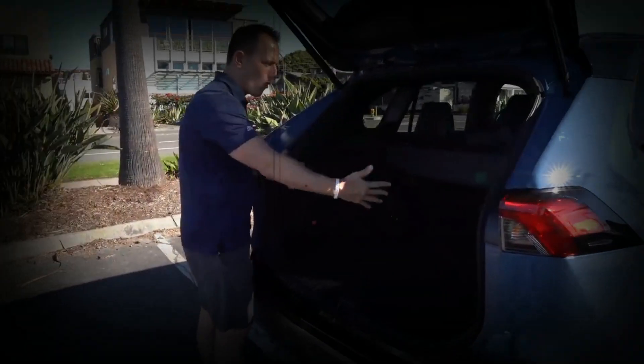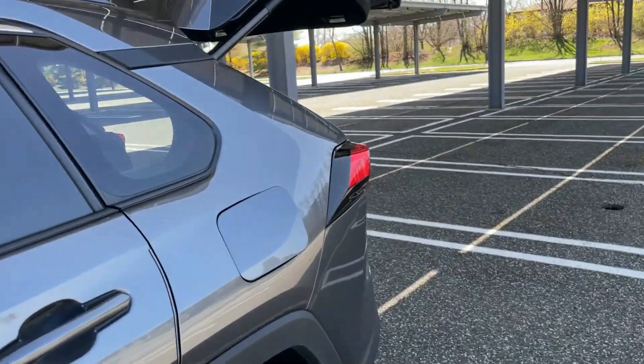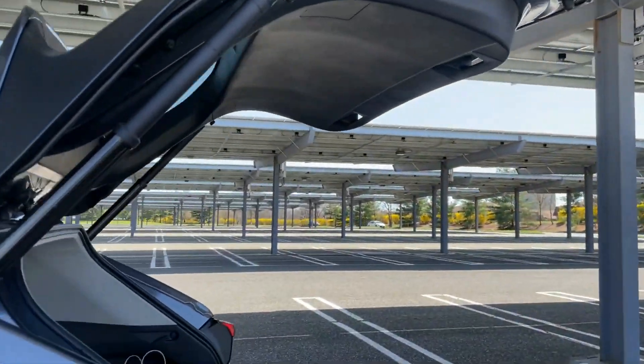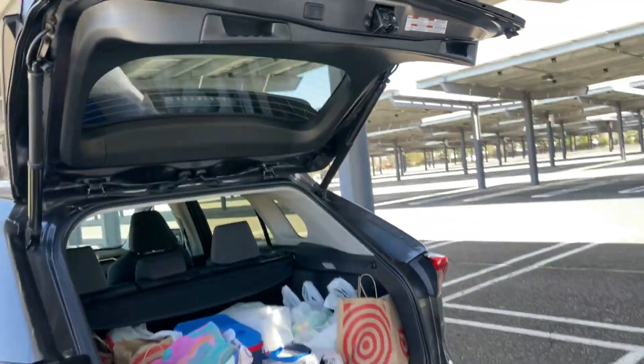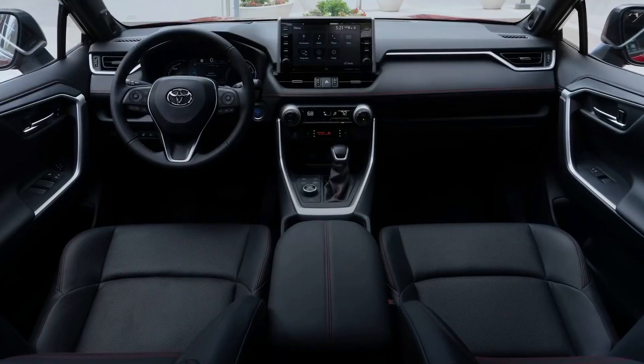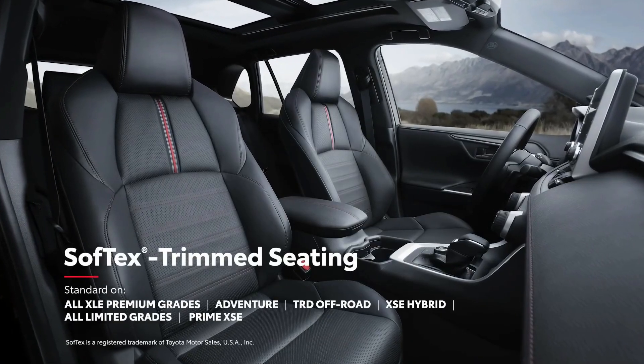The 2022 Toyota RAV4 offers approximately 70 cubic feet of cargo volume behind the first row. When the second row seats are in their normal positions, this Toyota model has a cargo capacity of slightly less than 38 cubic feet. According to EPA projections, the vehicle has an interior passenger volume of just under 138 cubic feet, wrapped in durable fabric.